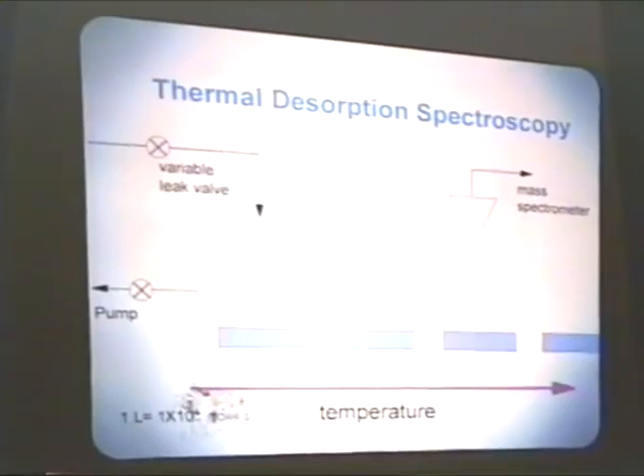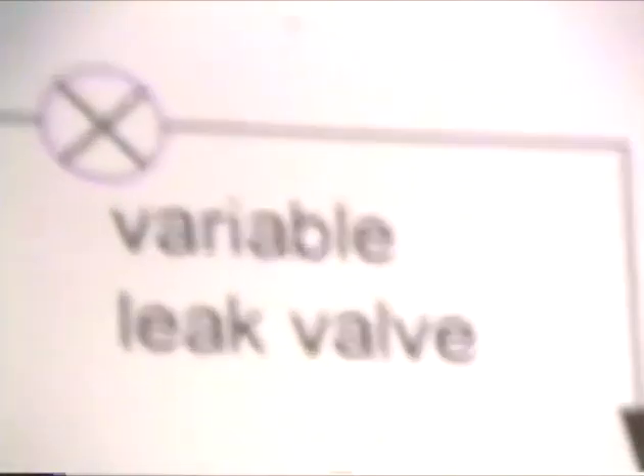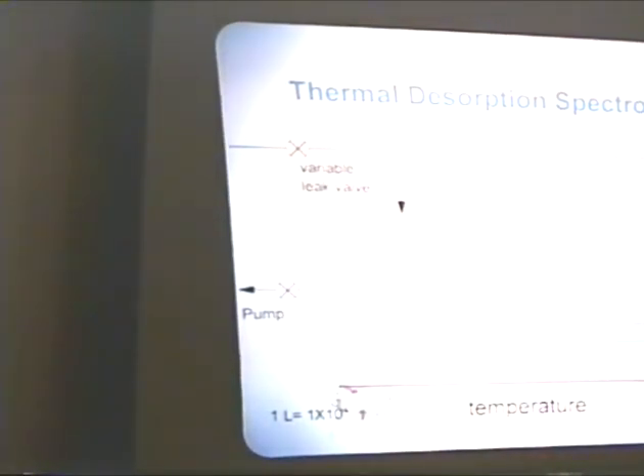Different people perform thermal desorption spectroscopy in different ways. The way we perform TDS is we cool the sample down to 150 degrees K, then we leak the reactant gas in through the leak valve and directly onto the surface. We give the exposure in terms of Langmuirs, with one Langmuir being 1 times 10 to the minus 6 Torr-seconds. We dose the molecules onto the surface and allow the background gases to pump down, then we run a linear temperature ramp.